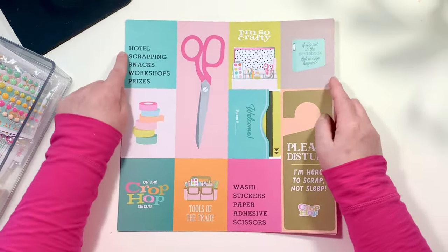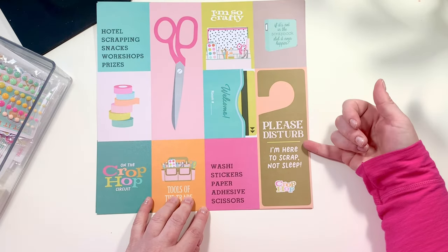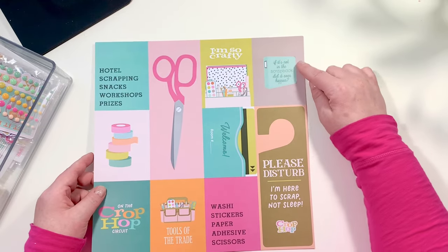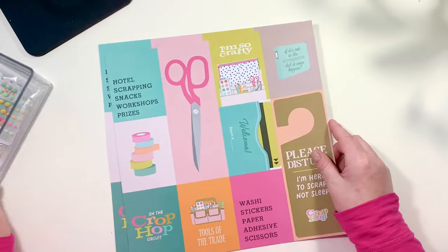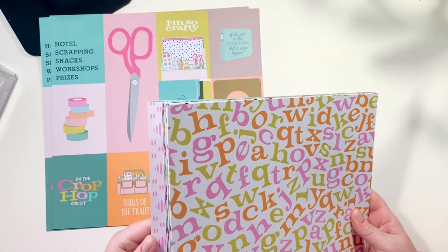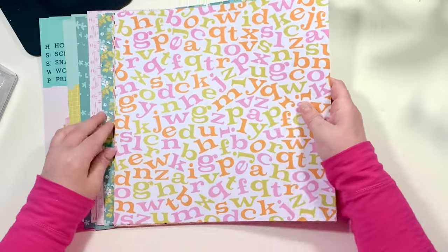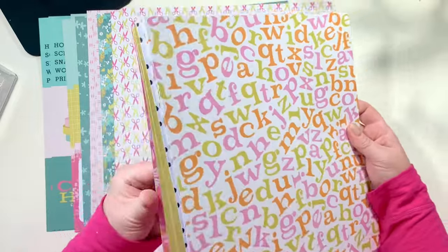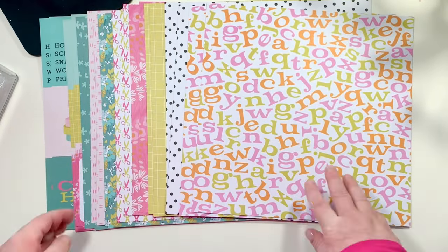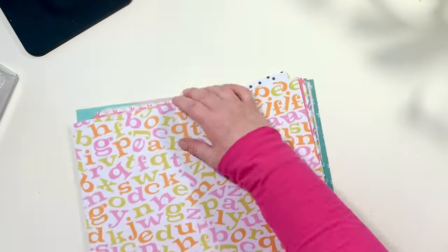Next up there's a super fun page with some 3x4 cards and some 3x6 cards. We have 'I'm so crafty,' 'welcome,' and 'room number,' plus 'please do not disturb' or 'please disturb.' There's washi stickers, paper, adhesive scissors, a tools of the trade card, a Crop Hop circuit card that says 'if it's not in the scrapbook did it even happen,' washi tape, and 'hotel scrapping — snacks, workshops, and prizes.' You get two of the 3x4 and two of the 4x6 pages.